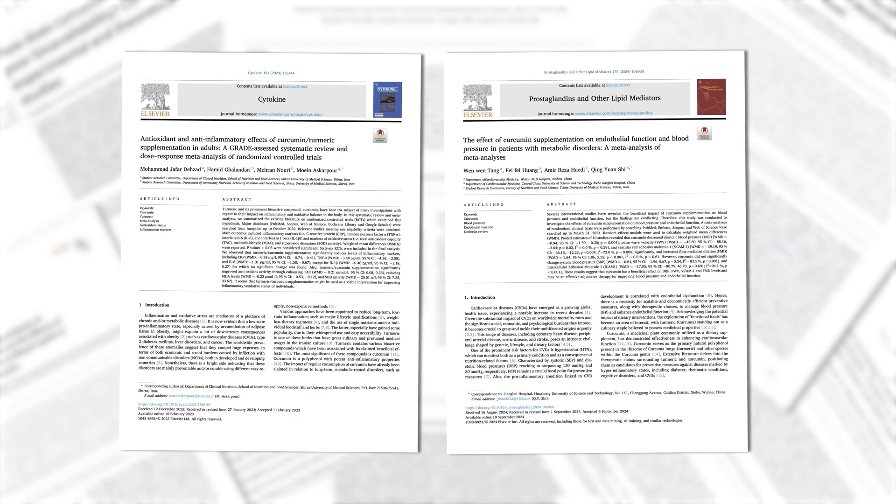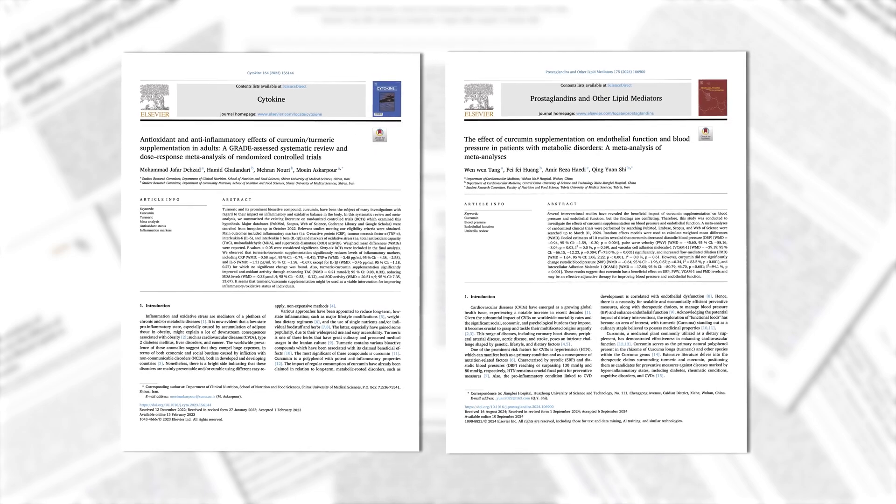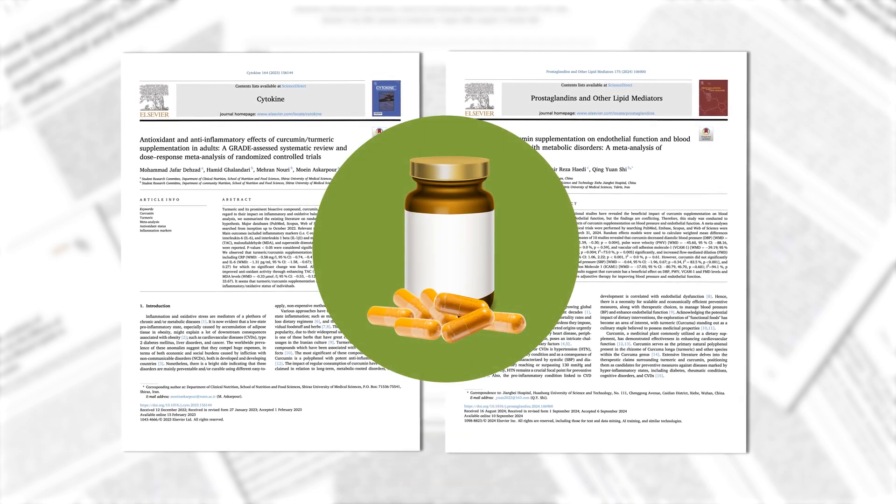However, if pure curcumin extracts are so badly absorbed, why do so many randomized controlled trials still show beneficial health outcomes when pure curcumin supplements are used?